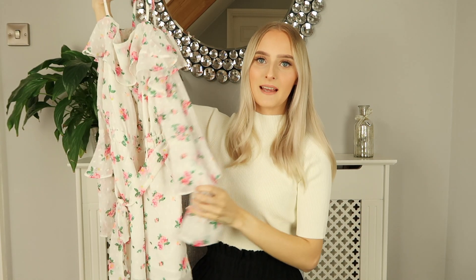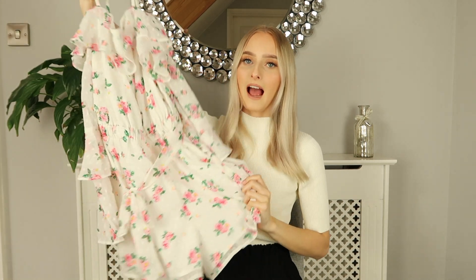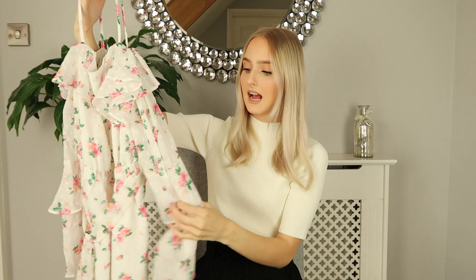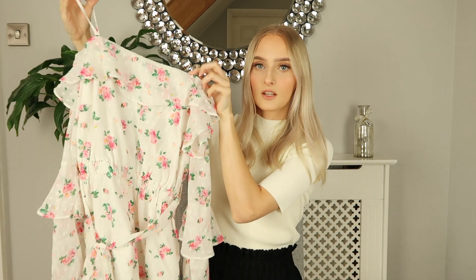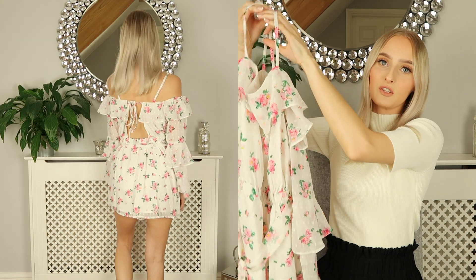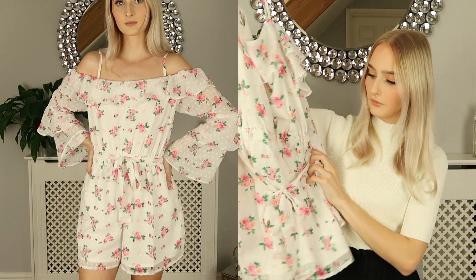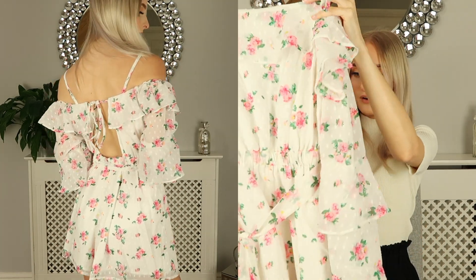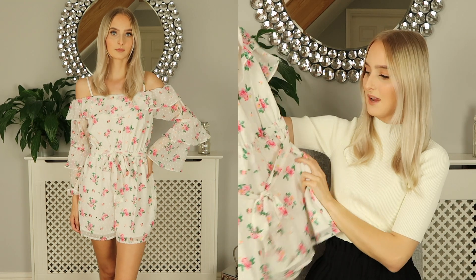The next thing I picked up is this pink floral playsuit from Topshop. I really liked the design when I saw it on the website — it has so much detail. It has a double bell sleeve, a ruffle around the top, a tie belt at the waist, and on the back it has an open back detailing which I thought was so pretty. This is definitely more of a statement piece, maybe something to wear for a special occasion like a birthday or a barbecue. I think it would be so pretty paired with a little pair of sandals and it would look super cute.